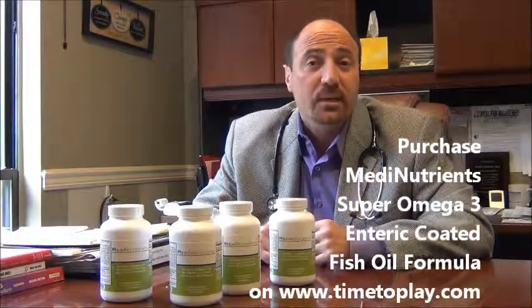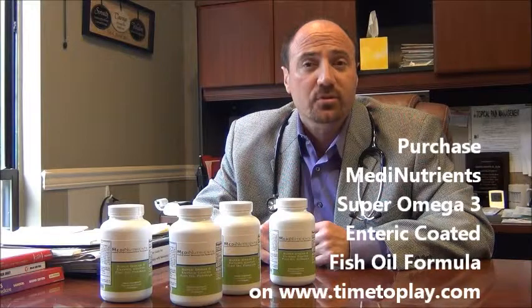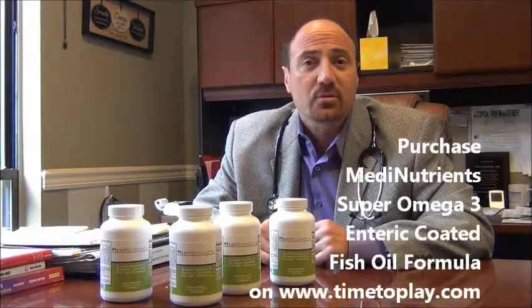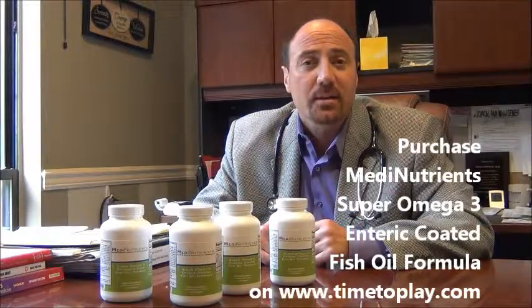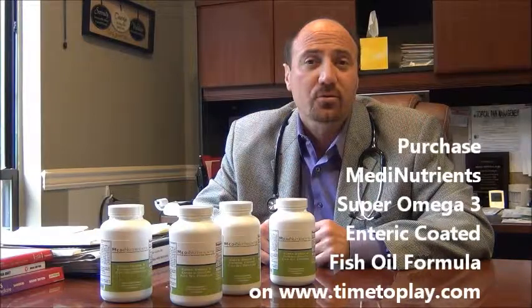Before you take a supplement, certainly talk to your physician about it, but these are things that I do prescribe to patients. The literature is out there to review, and I thank you for your time. Hopefully this is part of your nutritional balance that helps you with your health.